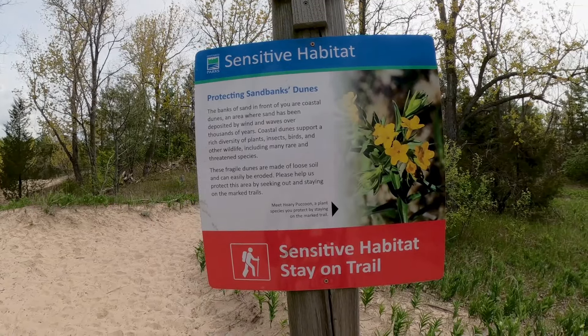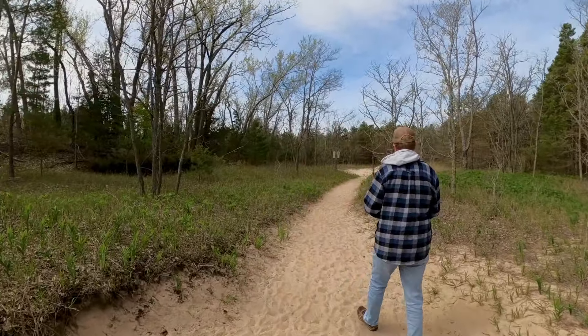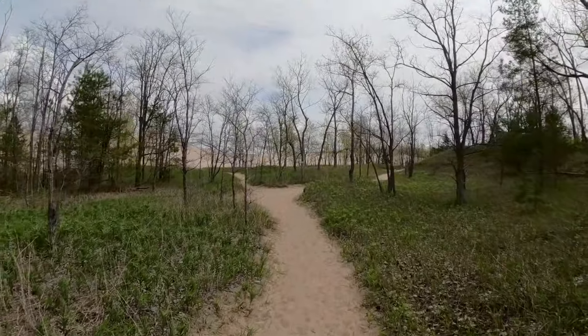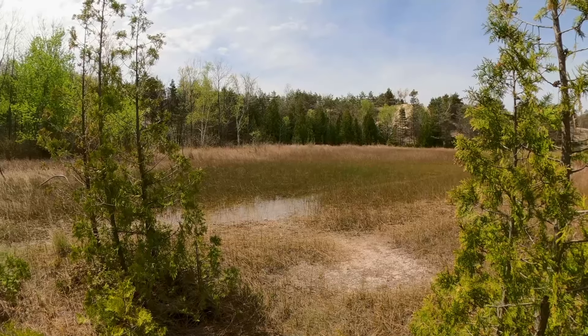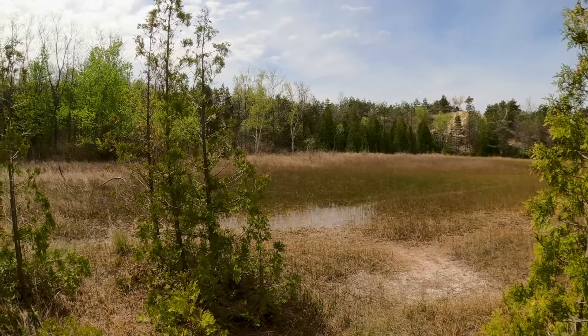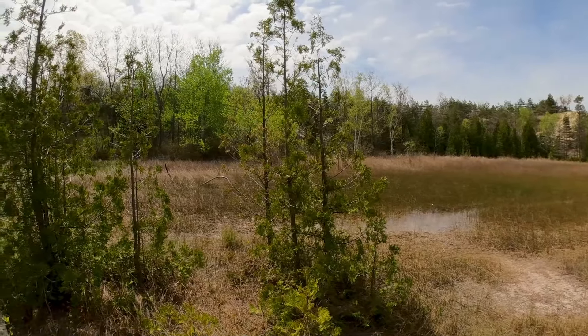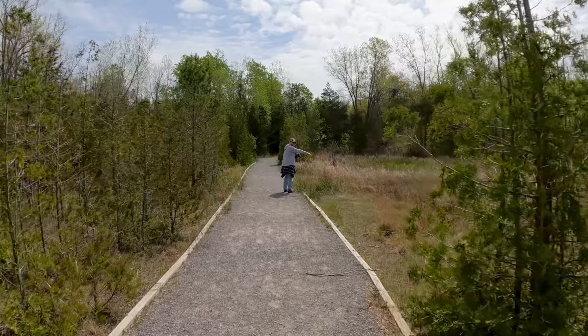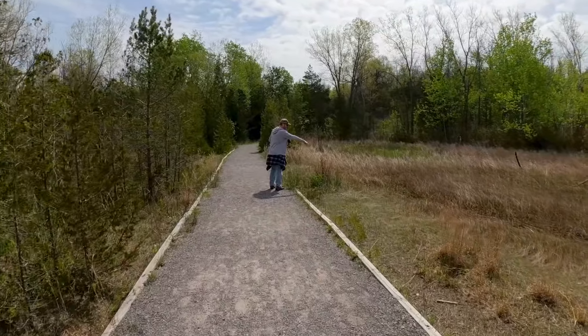Although you can go out on the dunes, this is a sensitive habitat, so you do need to stay on the trail when you're doing the actual trail. With the mild winter we had, the wetlands here are actually pretty dry, however we did find some wet marshy areas — in a normal winter or spring, it would probably be a bit more. We just saw a little snake in the wetland, so if you're lucky, maybe you will too — or not, if you'd prefer not to.